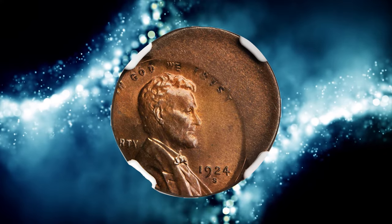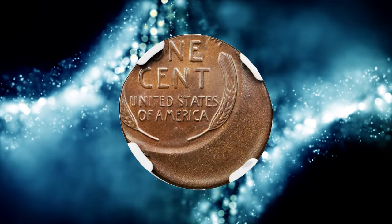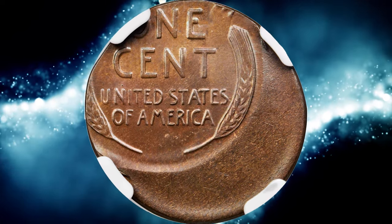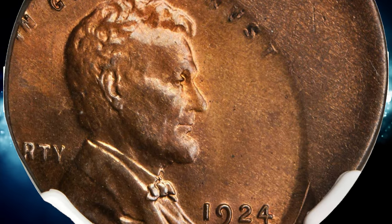Number 6 — an error penny. 1924-S Lincoln Cent struck 30% off-center, graded Mint State 65 Brown by NGC. An amazing off-center Lincoln Cent with mint-orange surfaces that are tempered with golden tan toning.